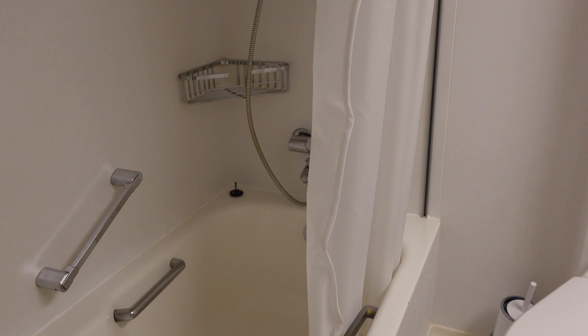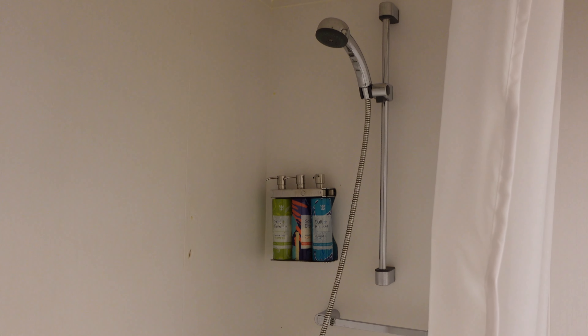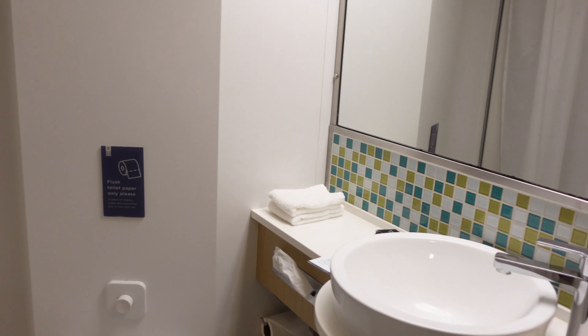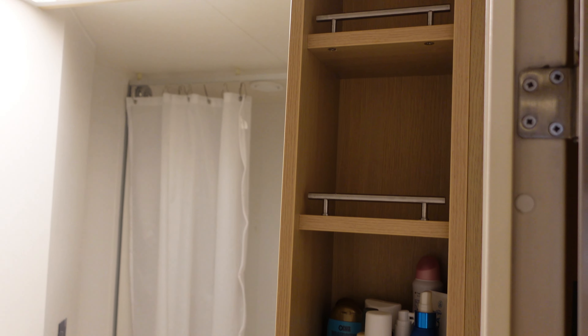Because you have a junior suite, you do have a tub. There are also upgraded amenities as far as shampoos and conditioners. There's minimal counter space, but they make up for it with the cubby holes.